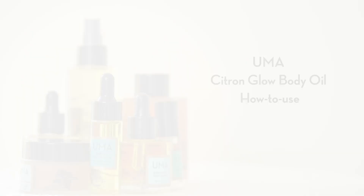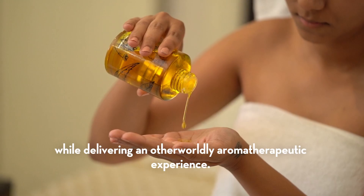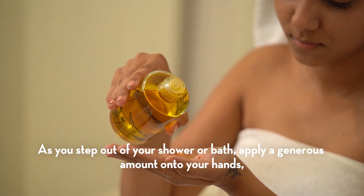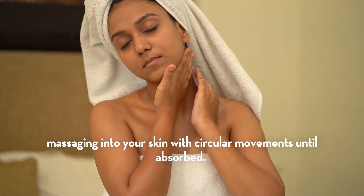Uma Citron Glow Body Oil helps to brighten and calm your skin while delivering an otherworldly aromatherapeutic experience. As you step out of your shower or bath, apply a generous amount onto your hands, massaging into your skin with circular movements until absorbed.